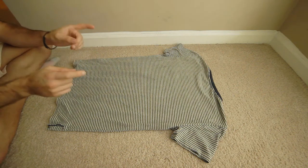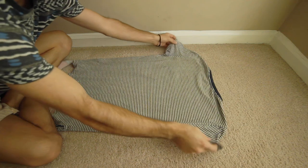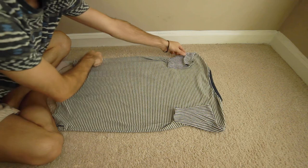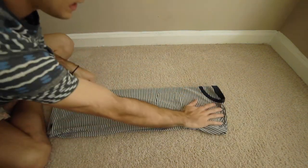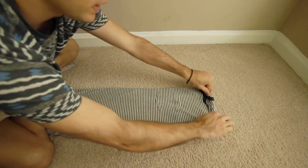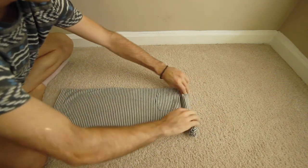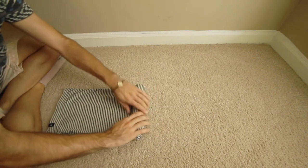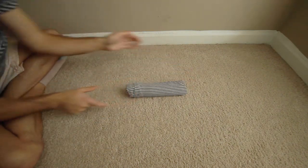I'm going to show you my technique to roll them so they don't get wrinkles. First, fold in the sleeves, then fold your shirt in half and try to get as many wrinkles out as possible before you start rolling it up. I prefer to start top down, but it really doesn't matter as long as you roll it up — just make sure you're not creating any wrinkles. And there you have it, a nicely rolled shirt.